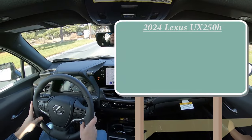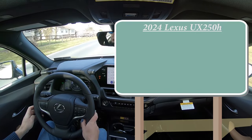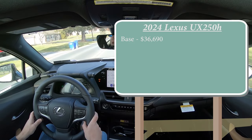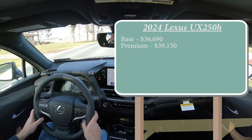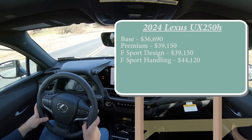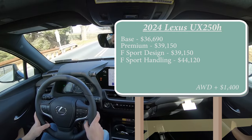Let's start with pricing. There are a few different trim levels for the 2024 Lexus UX 250 Hybrid. First one being the base, starting at $36,690 — which is only a $200 bump from the 2023 model year, which is unheard of these days. The Premium, which is the one we are in today, starts at $39,150. F Sport Design also for $39,150, and the F Sport Handling going for $44,120. That was all pricing for the front-wheel-drive configuration; if you wanted to add all-wheel drive, simply add $1,400 to any of those prices.